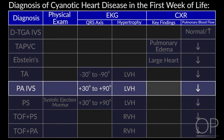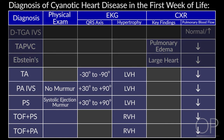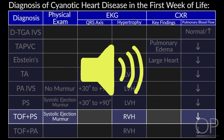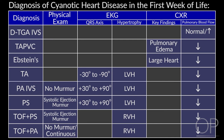Murmurs help further distinguish: kids with pulmonary stenosis will usually have a systolic ejection murmur, while kids with pulmonary atresia usually have no murmur — or sometimes you can hear continuous murmurs from collateral vessels. A clinical pearl: watch out for continuous murmurs in the newborn period, as it's usually not a ductus arteriosus. The pulmonary pressure isn't low enough to produce continuous murmurs in the first few days of life, so a continuous murmur should make you worry about pulmonary atresia.